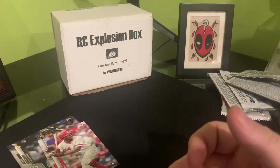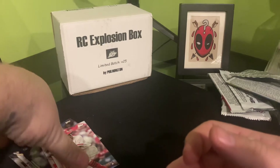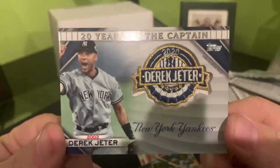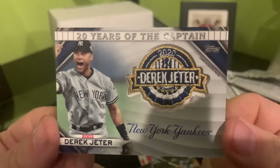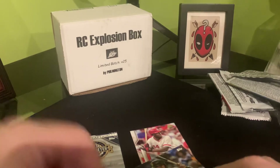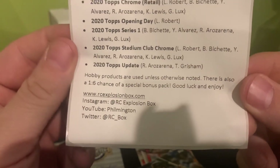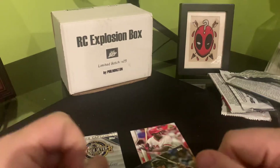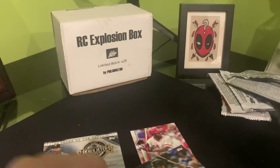Though we struck out for the most part getting the key rookies we were looking for, we did get two okay ones — we got the Aquino as well as the Grisham — and then probably the best hit we got was this Derek Jeter commemorative patch. Might not be worth a lot but I think it's cool as hell. Check that out. Alright guys, as always thank you for watching. Hit the like button, subscribe button, all that good stuff. If you're trying to get your hands on one of these, here's Phil's info — you just got to be quick on the trigger when these things come available because he generally sells out right away or only has one or two available. Stay safe everyone and keep on collecting. Bye!